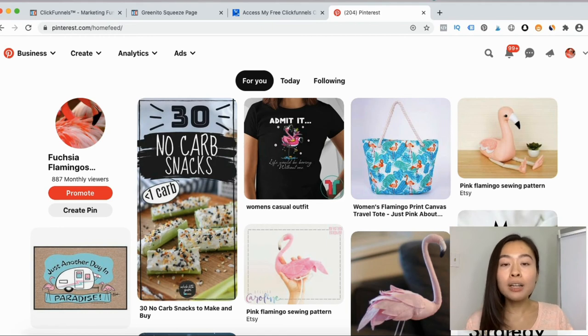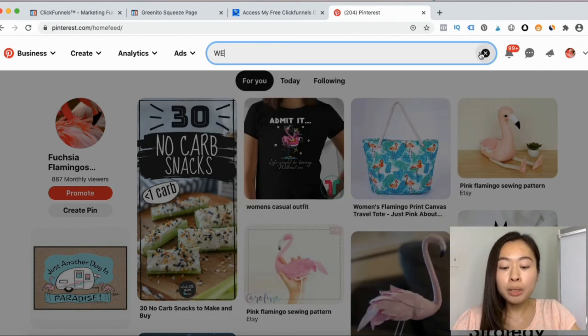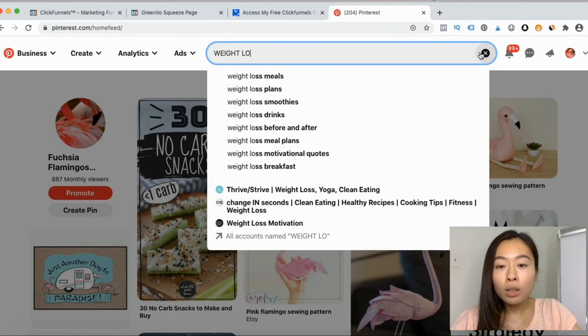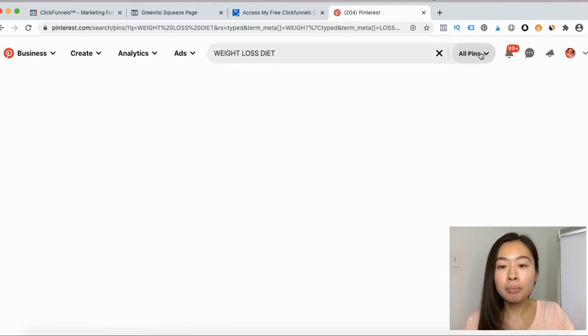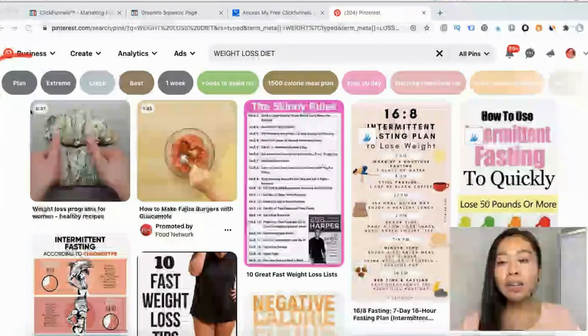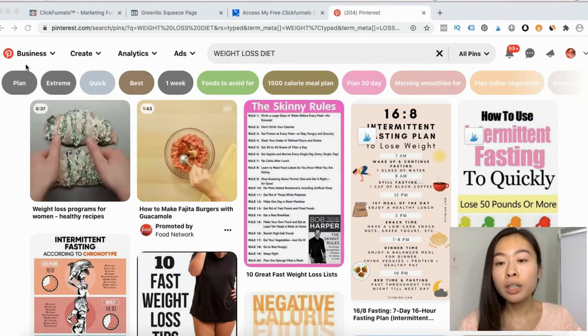Before creating our pin, I like to do keyword research to find which terms people are actually searching for — there's no point picking a keyword with low search volume. I click the search button and type in what my ebook is about. In this case I type in 'weight loss' and also 'diet.' Pinterest will automatically show me what other popular keywords people are searching for in addition to my initial terms — like 'weight loss diet plan' or 'best weight loss diet.'